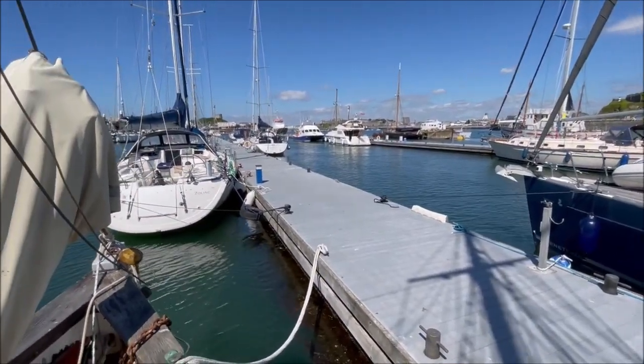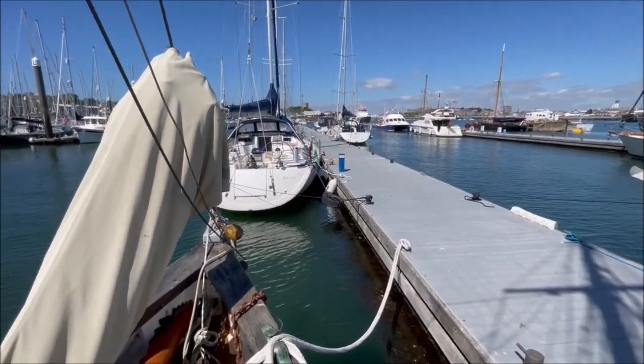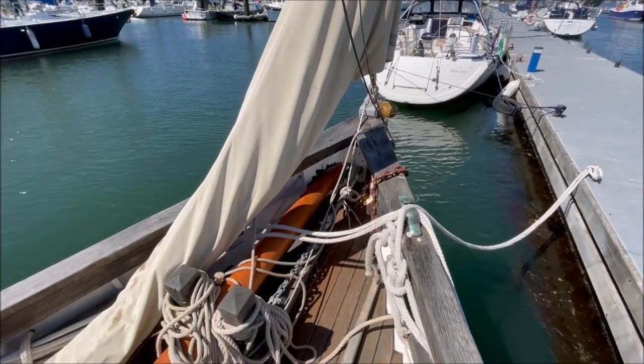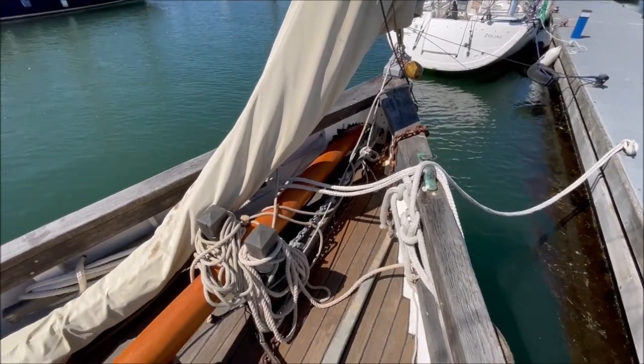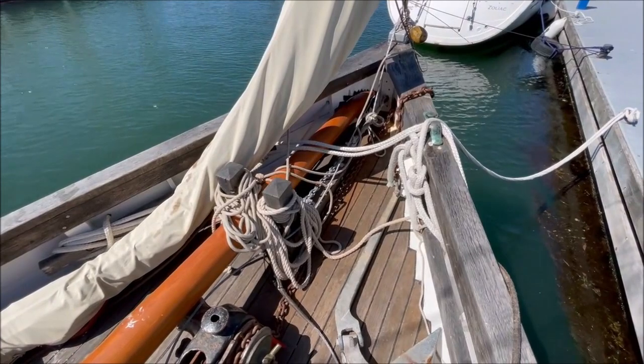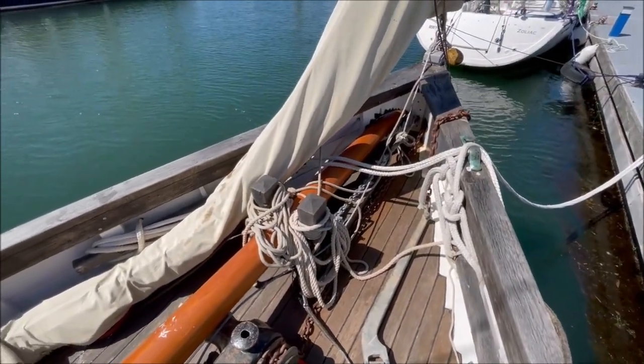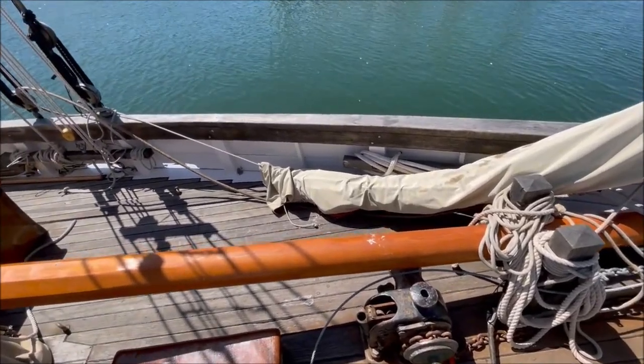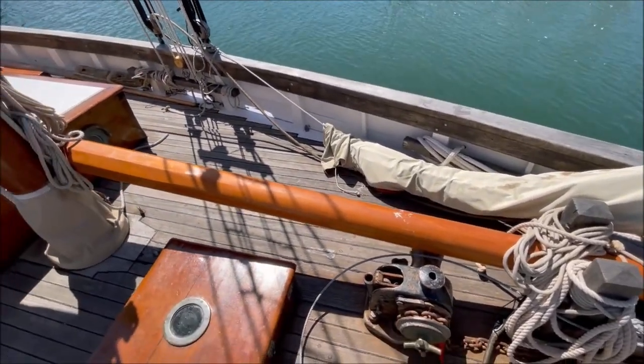Here on Guiding Star marina in Plymouth, looking at the foredeck from the bows. The bowsprit has been brought back in while on her berth in the marina.